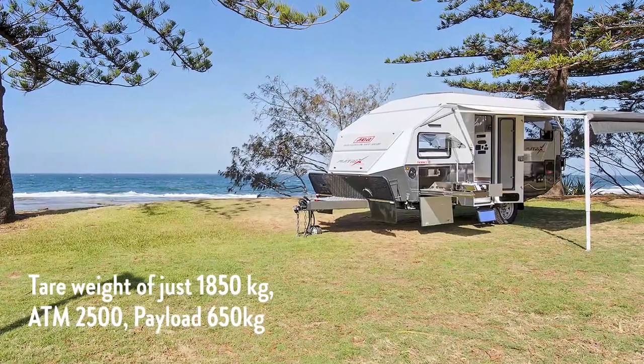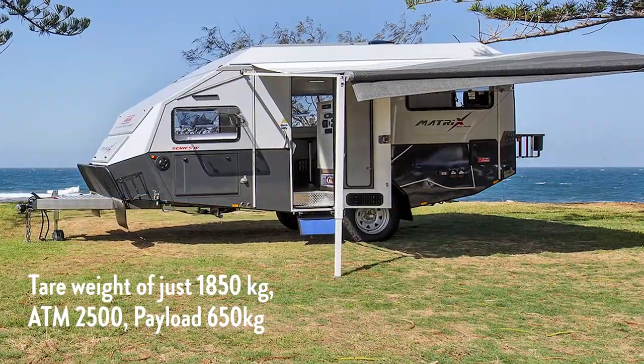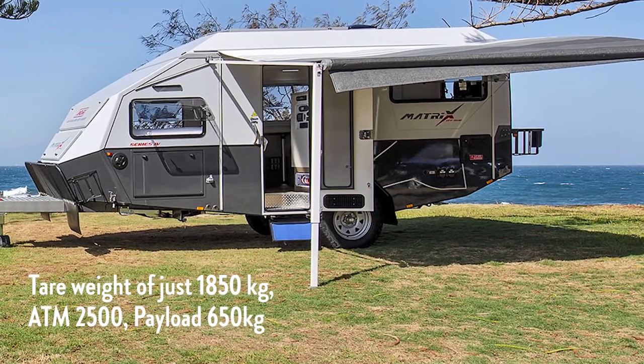With a tare weight of just 1,850 kilos and an ATM of 2,500, this gives you a great payload of 650 kilos for your trailer.